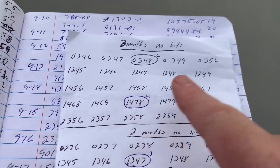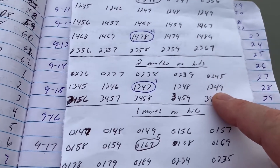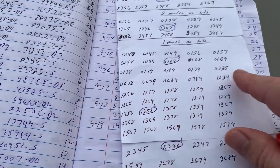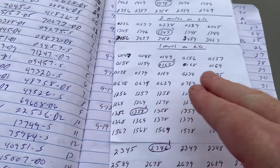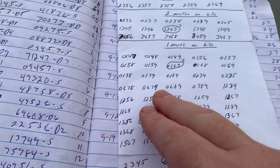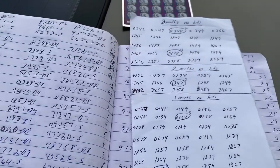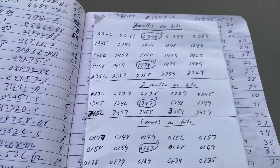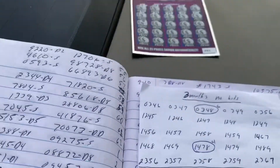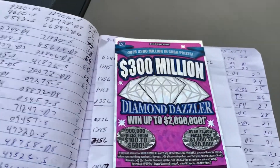We've had two hits in this section where the horizontal lines had not been hit in three months, these lines had not been hit in two months, and these lines did not get hit last month. One line equals one bet slip — five combinations each. All my predictions are for Ohio because that's where I live; I can't do it for every state. If you want to pick up any of those cards, they're over on eBay — just search 'lottery box card.'